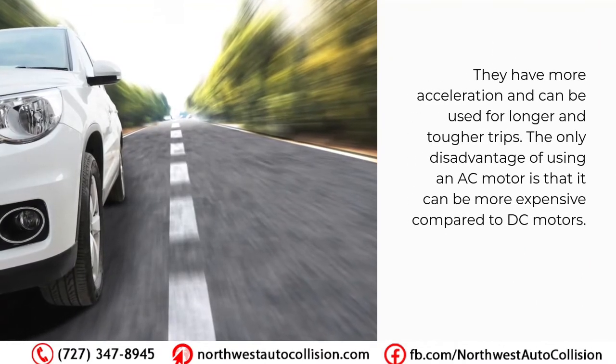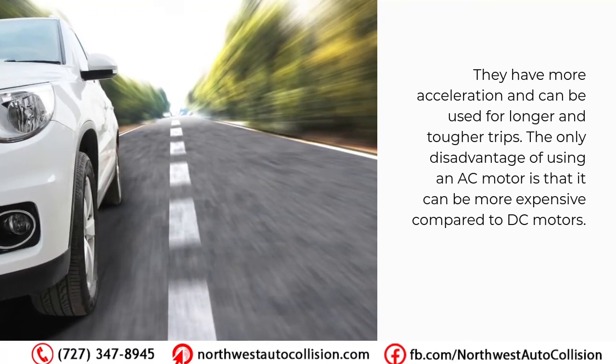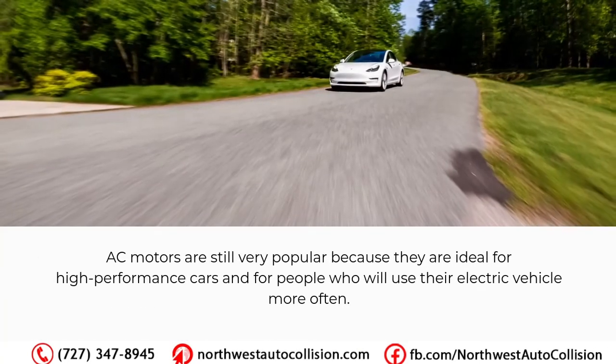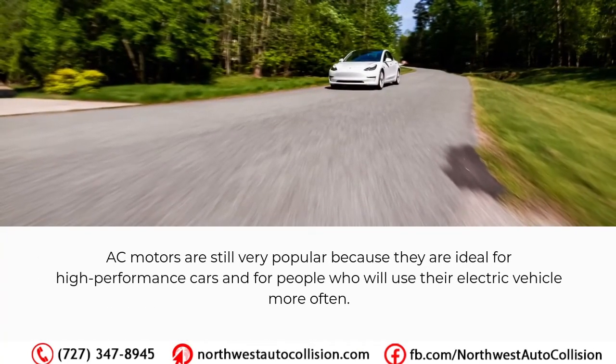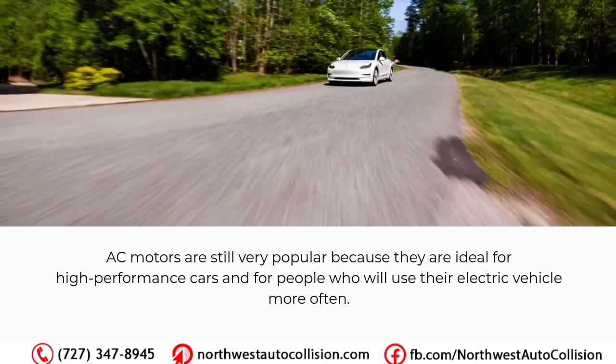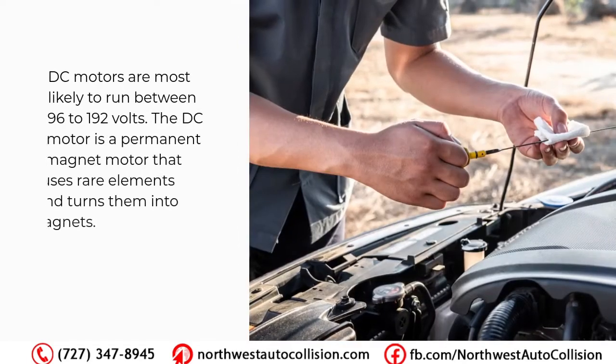AC motors offer more acceleration and can be used for longer and tougher trips. The only disadvantage of using an AC motor is that it can be more expensive compared to DC motors. AC motors are still very popular because they are ideal for high-performance cars and for people who will use their electric vehicle more often.